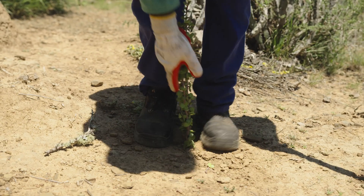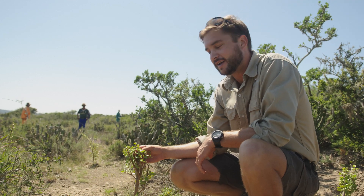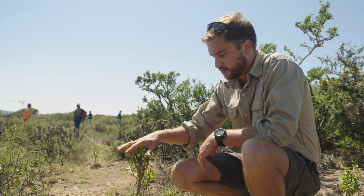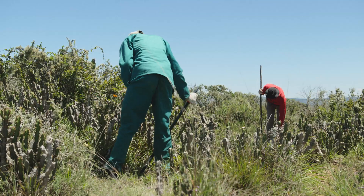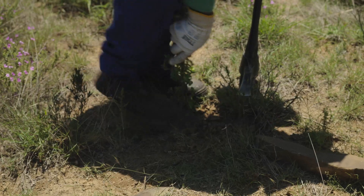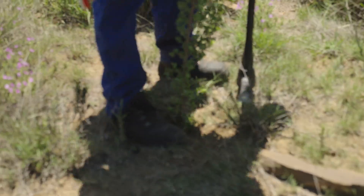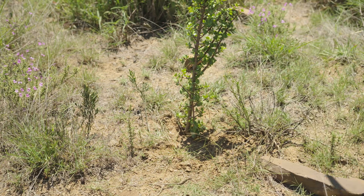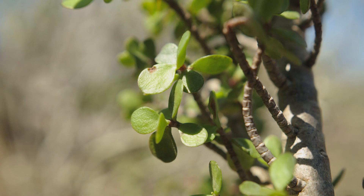This is a newly planted Speckboom cutting — it was planted about five minutes ago. It's gone through its harvest process and its hardening process, and now the team, as you can see behind us, have gone and dug the hole, it's been planted in the ground, filled in afterwards and compacted a little bit around it. About 85 to 90 percent of those cuttings will survive and grow into big mature Speckboom, and that in itself is the key goal of what we're trying to do here.